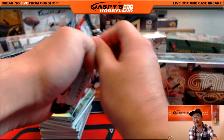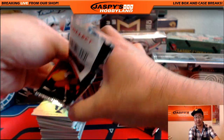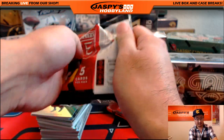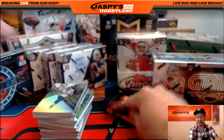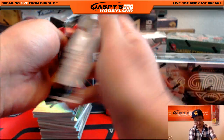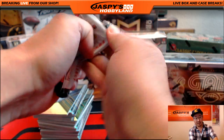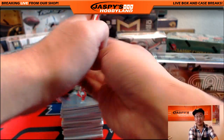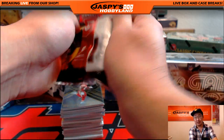I'm sure we'll have more breaks like this next week, hopefully with different sports too. This is a fun way to do a big mixer because any random card could get you a bunch of money. We should have more breaks like this — basketball and baseball — maybe during the week.